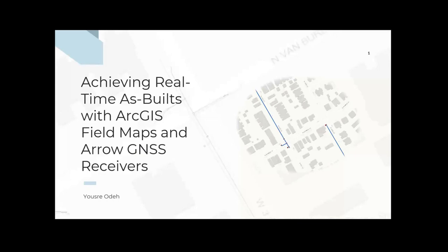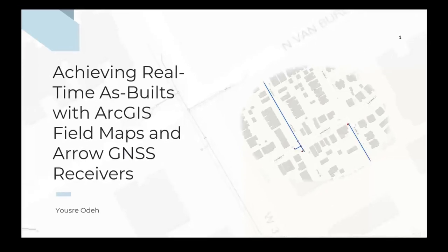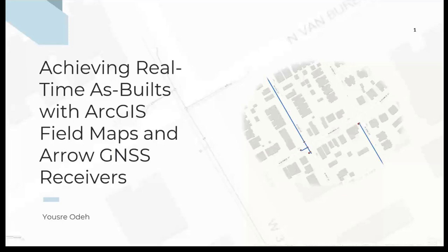Welcome, Yusri. He is going to share his roadmap, if you will. He is with Wilmington in Delaware, in the thick of things, with a great collection of workflows and demos to show us how they are making it work. Thank you. Good morning, good afternoon, good evening, depending on where you're attending this webinar. It's a great pleasure for me to be talking about our case of achieving real-time as-builts with ArcGIS Field Maps and using EOS GNSS receivers. My name is Yusri Oda. I'm a GIS technician in the city of Wilmington. I joined the city three years ago, and by far this is one of my most exciting projects.